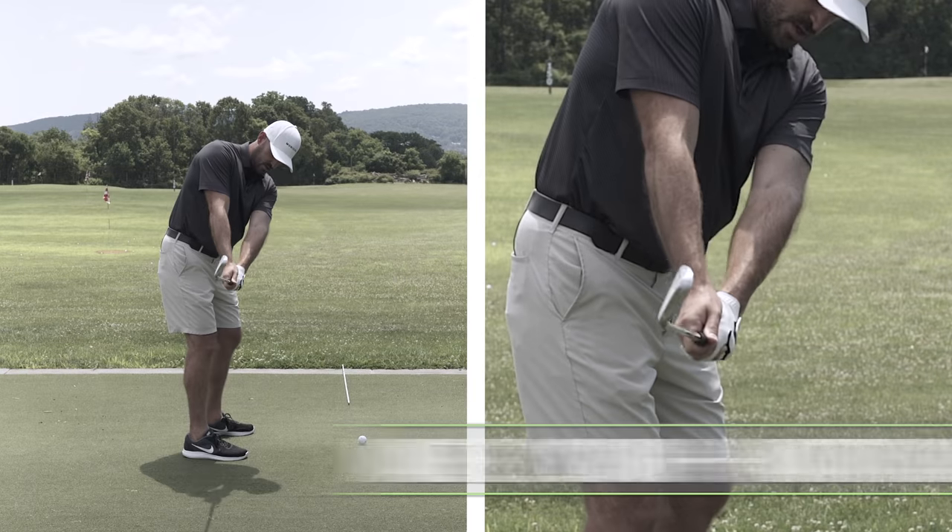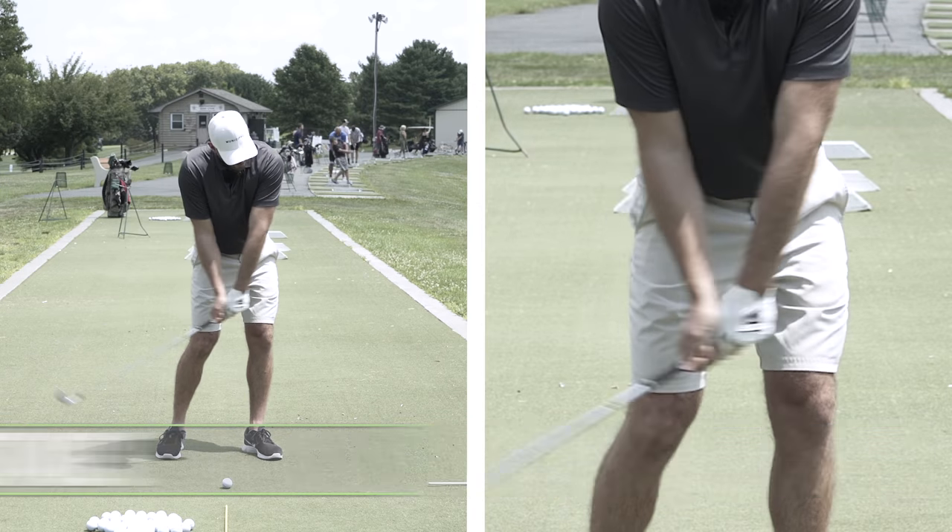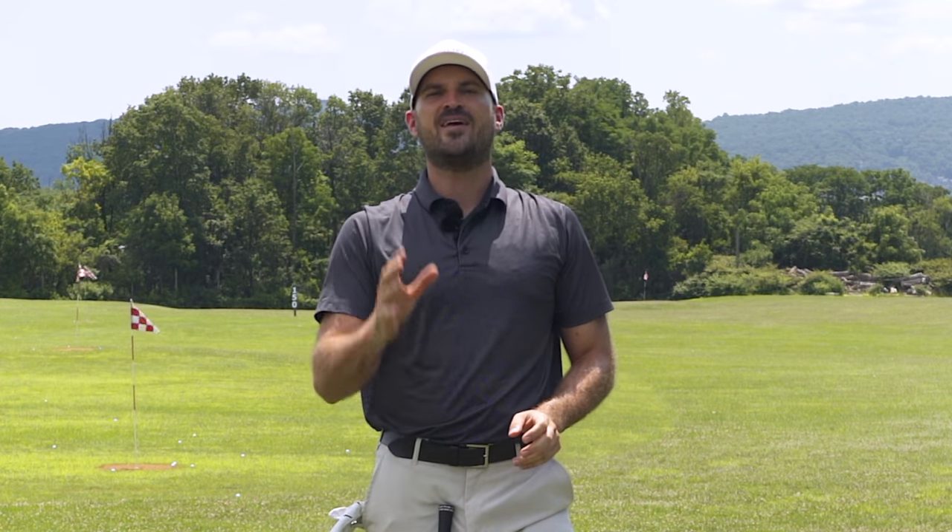Hey guys, in today's video, we're going to talk about what I think is the absolute number one drill you could do to improve your golf swing. I'm going to show you what that is, and most importantly, how you could put that in your swing to hit the ball more solid, consistently, and much farther. Let's get started.